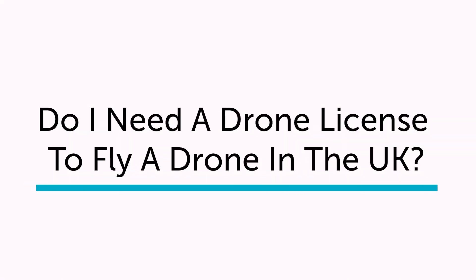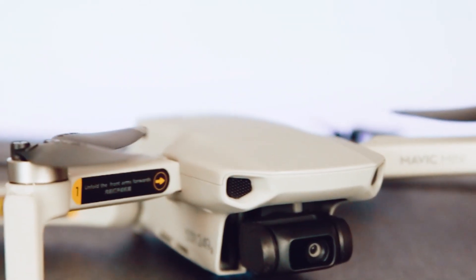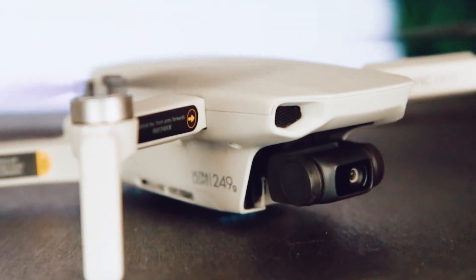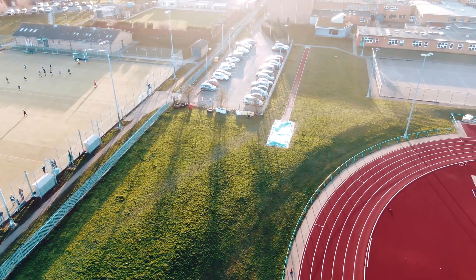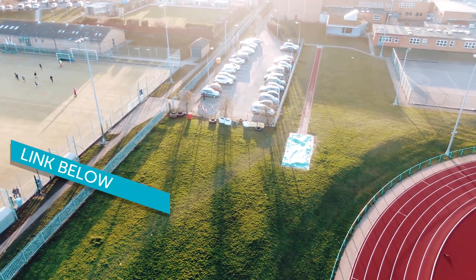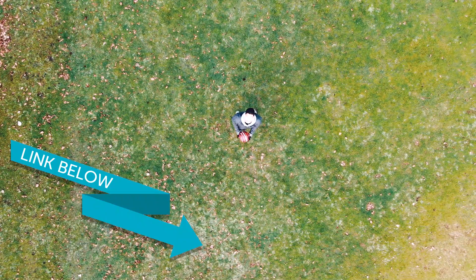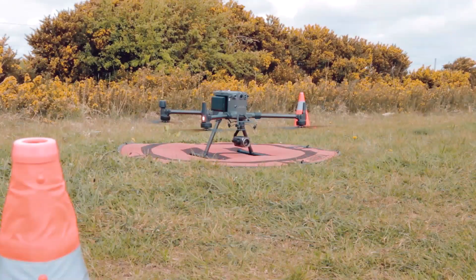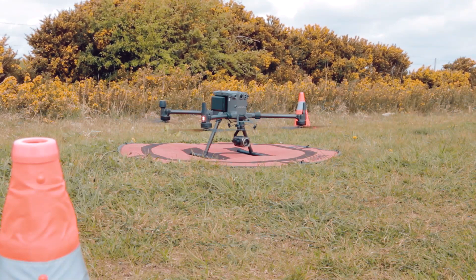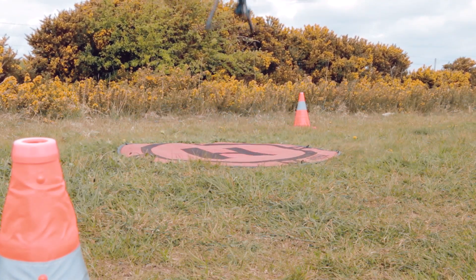Do you need a drone license to fly in the UK? Up until the 31st of December 2020, if you're planning on using your drone strictly as a hobby, a drone license is not required in the UK, as long as you follow the CAA regulations — the link to that will be in the description below. This means you can still have a great deal of fun without the need of a license.